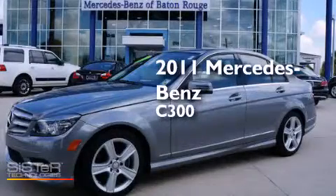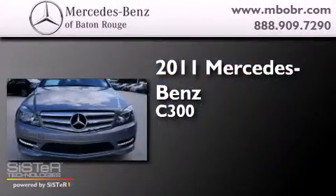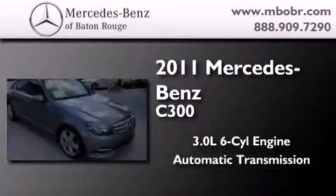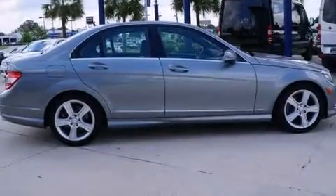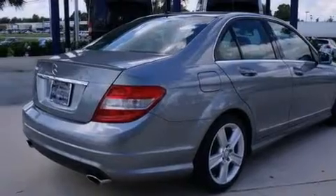This is a certified pre-owned 2011 Mercedes-Benz C300. It has a 3.0-liter six-cylinder engine and an automatic transmission. Its top features include a sunroof, aluminum wheels, and traction control and stability control systems.